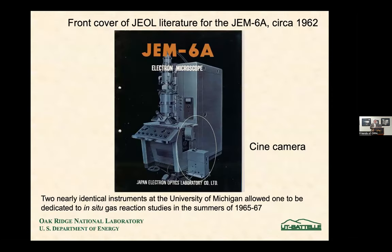At that time at Michigan, they had just recently acquired, around 1962, two of these JEOL JEM 6A electron microscopes. This is the advertising brochure for one of these microscopes, and I have circled one of their features: a cine camera. They only sold a few of these. The fully equipped microscope with the cine camera and all the stages cost $37,000 in 1961. Our specimen holders cost more than that today.